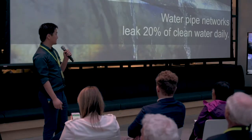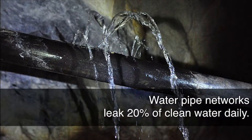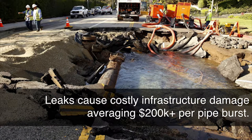Every day, 20% of all the clean water produced in the world is lost due to leaks. And those leaks are either not found or found too late. We commonly see those sinkholes on the streets in Boston because a lot of those leaks divide into pipe breaks, cause sinkholes, property damage, and disrupt traffic.